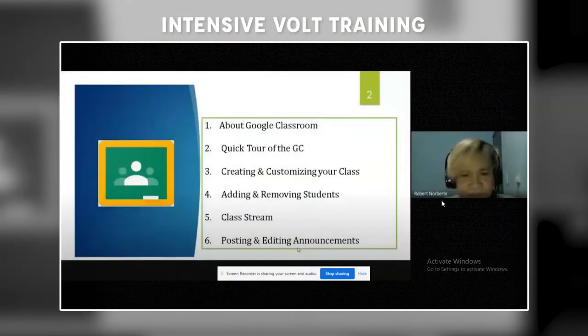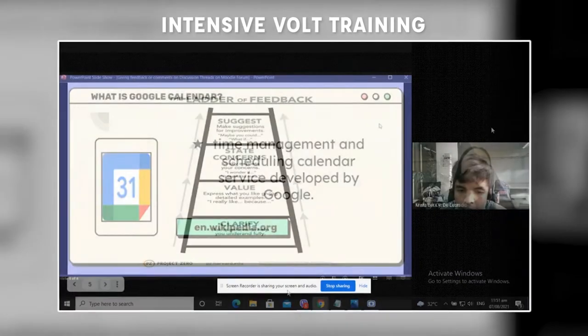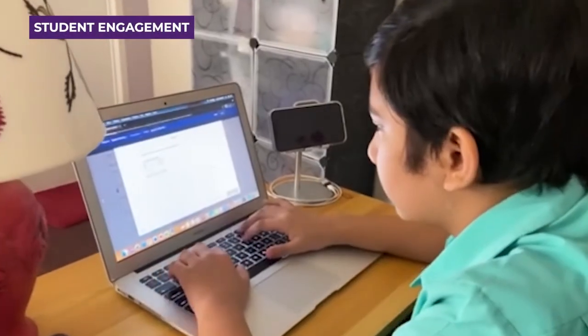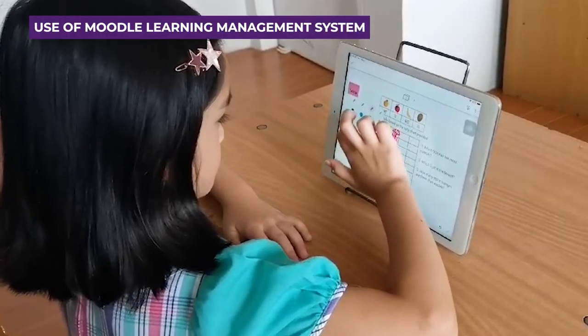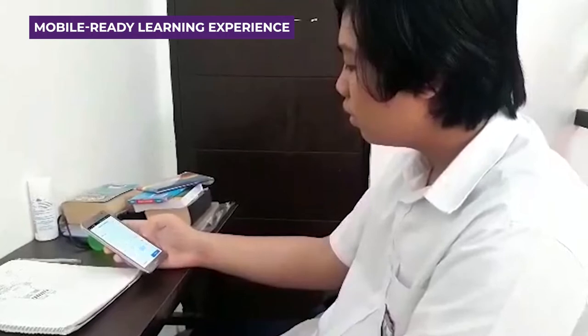Both teaching and non-teaching employees went through intensive training led by the core VOLT team and academic heads, with the primary focus on engaging students, interactive course designs fit for online learning, the use of the Moodle learning management system including mobile apps for both iOS and Android, and academic tools to ensure cognitive, social, and teaching presence.